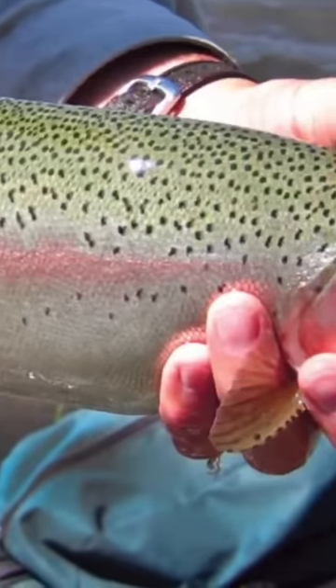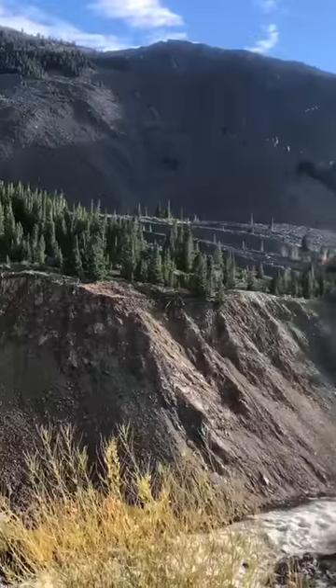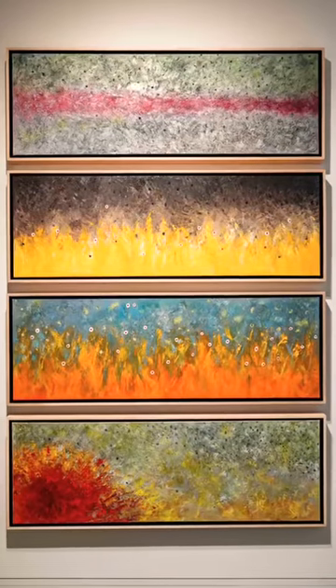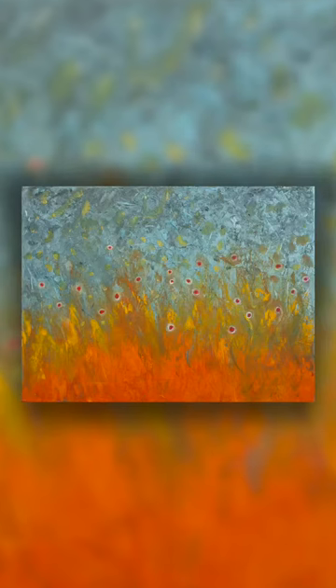Welcome to a new episode of Painting Storytime. Today we will be discussing my Trout series, a set of oil paintings inspired by the unique beauty and distinctive markings of various species of trout.